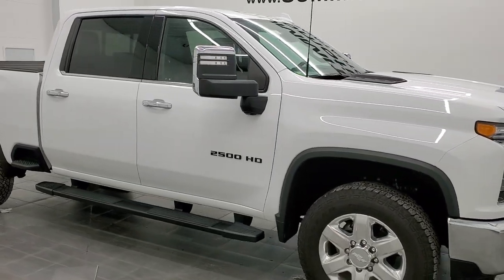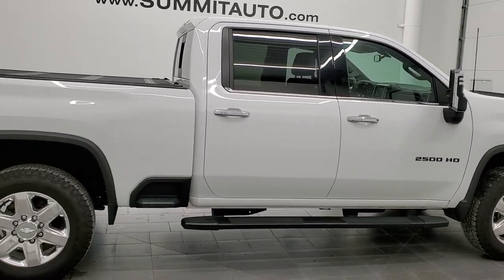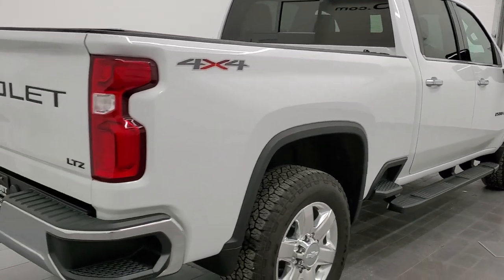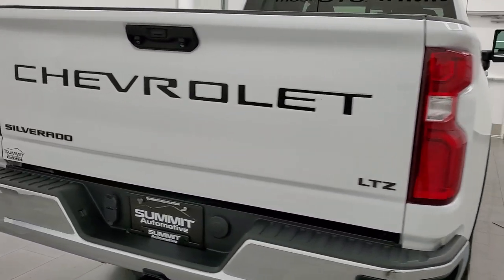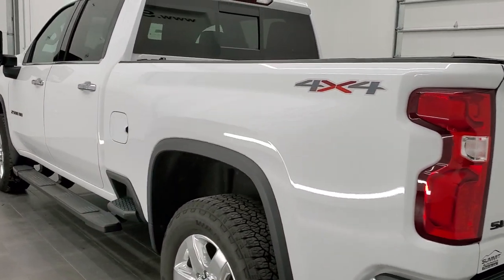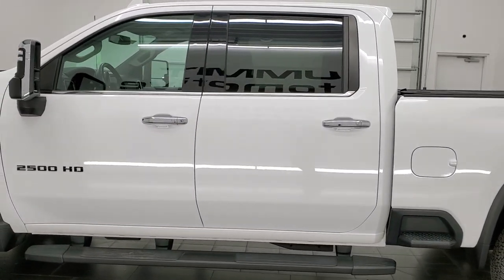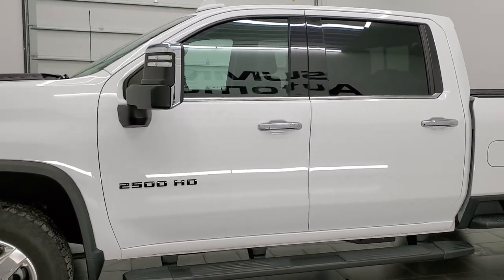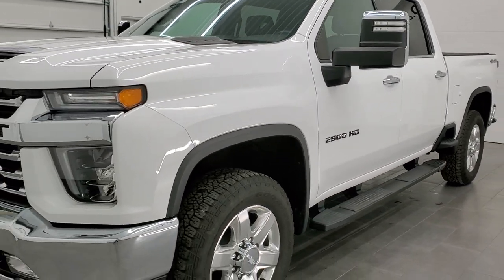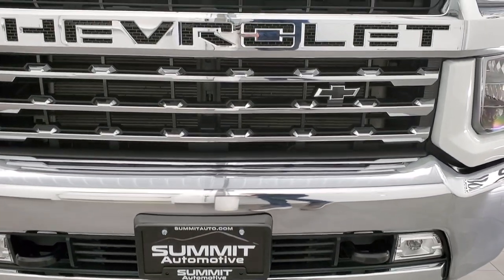Hey, this is Brett, and this 2020 Chevy Silverado 2500 Crew Cab Short Box LTZ is stock number 12518Z. We are here at Summit Automotive in Fond du Lac, Wisconsin — your new and used heavy-duty truck headquarters. This 2020 Chevy Silverado has the 6.6-liter V8 gas engine, putting out 401 horsepower. This truck has been fully safety-inspected by our service shop per the state of Wisconsin inspection process. It has a fresh oil and filter change, all fluids checked and topped off, and this truck is 100% ready to go.